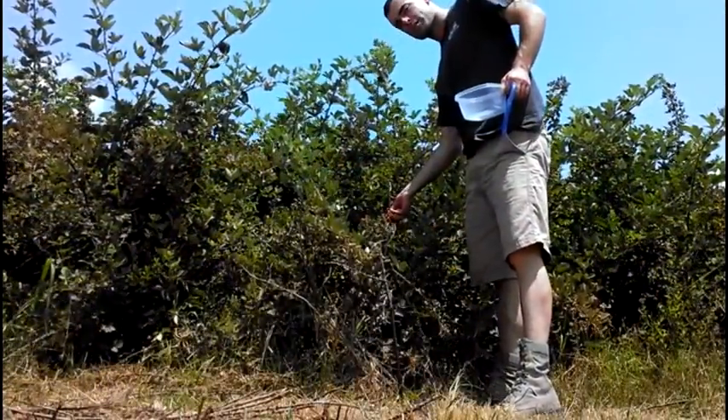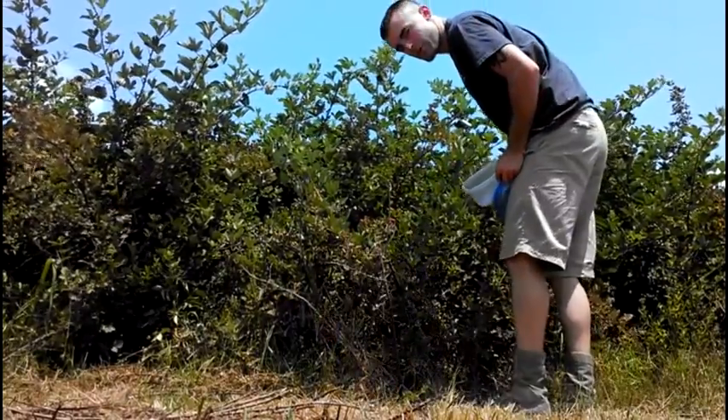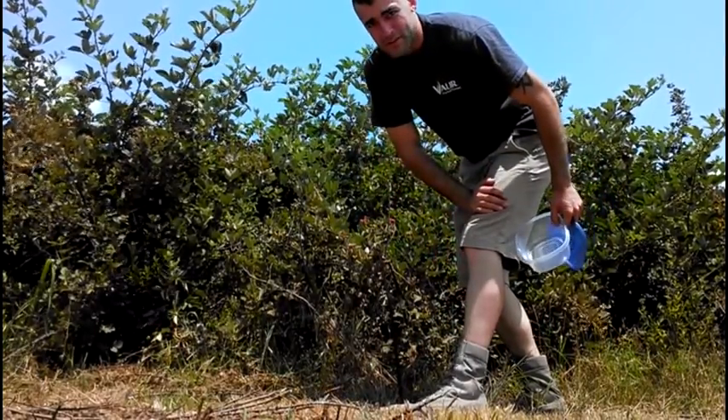I'll probably be eating berries inside and watch TV in a minute. So these are the red ones — they're not quite done yet. It's too hard to eat. I thought I'd be able to get away with it, but I won't. These things are prickling. I should really be wearing pants, but it's too hot out.